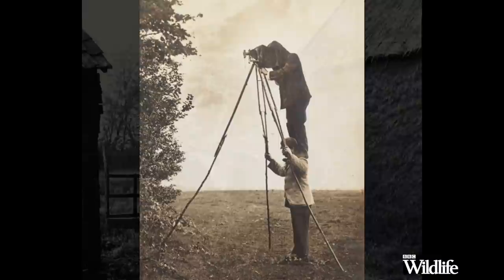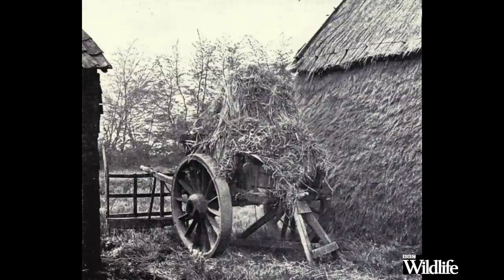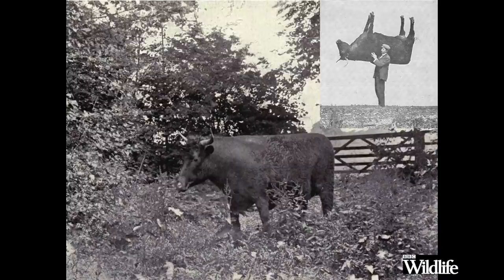They camouflaged themselves in a specially made haystack, pretended to be a tree, and best of all they hid inside a hollowed-out bullock. They actually bought the bullock from the local butcher, skinned it themselves, and then sent it to a taxidermist to be rebuilt. Don't ask me what they used as a peephole.